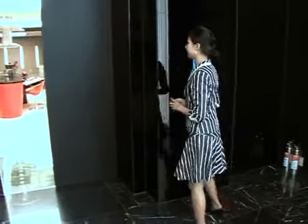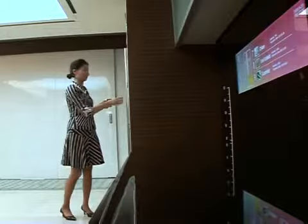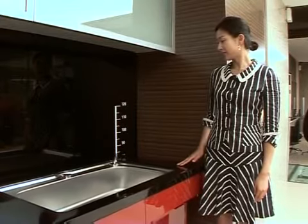Welcome to the home of the future, at least in South Korea — a place where the fridge tells you what's in it, as well as the expiry dates, and where the ergonomic kitchen bench automatically adjusts to your height.